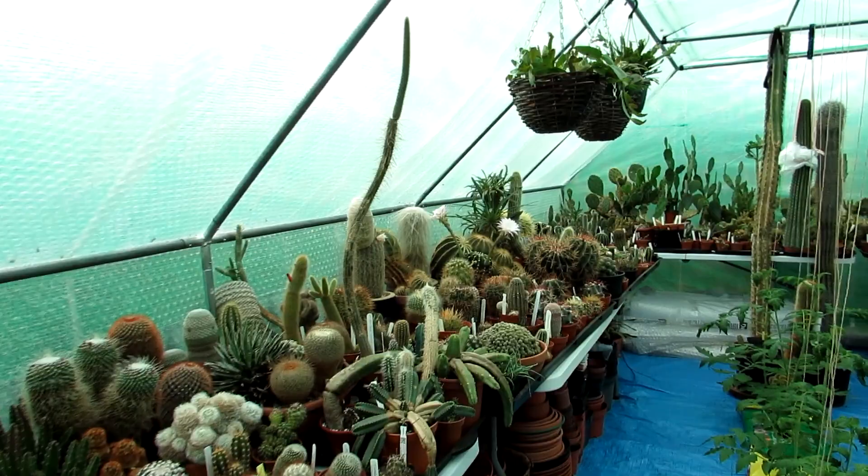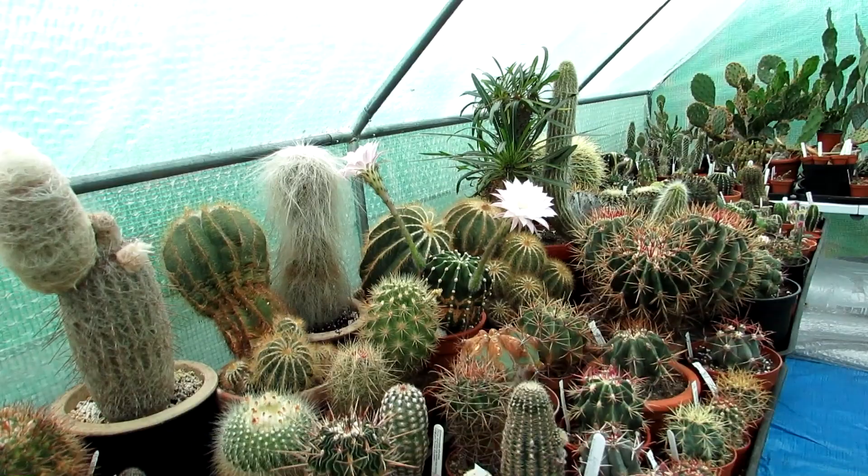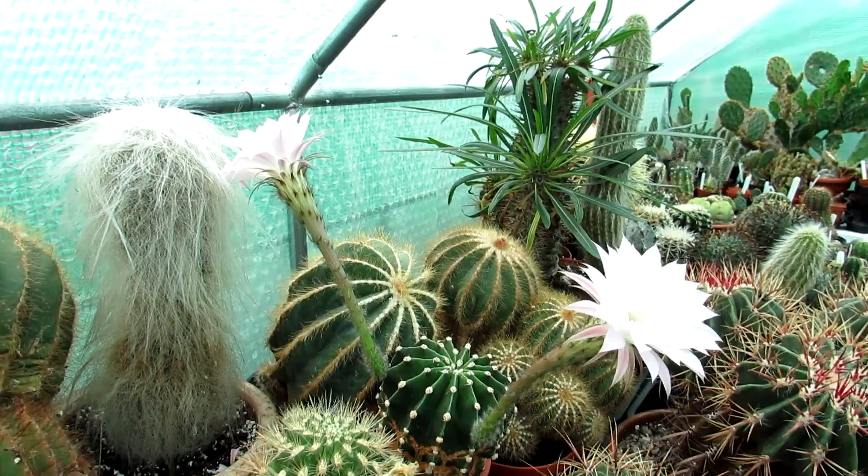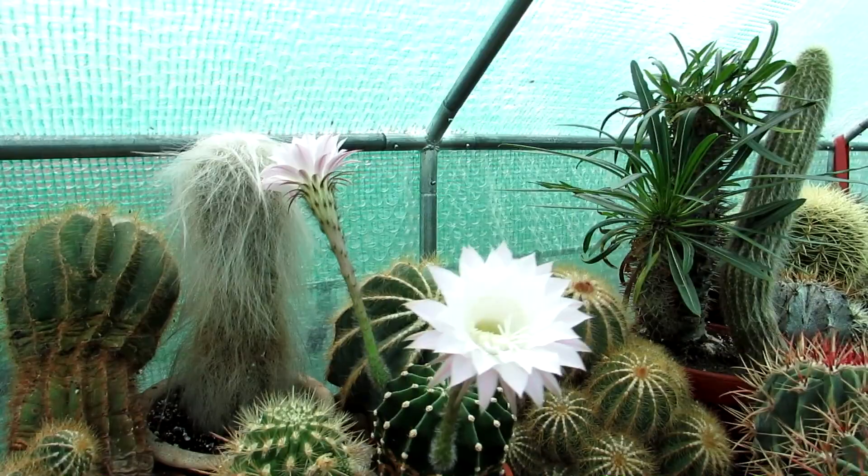This Echinopsis is one of Hans's and it's one of the beautiful lilac-y pink flowering ones. We're not a hundred percent sure what exact type of Echinopsis it is, because there's a few different color lilac flowering ones, so it could be one of a few.